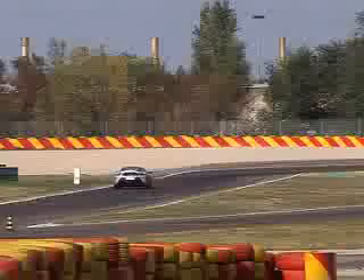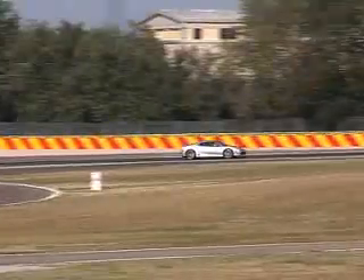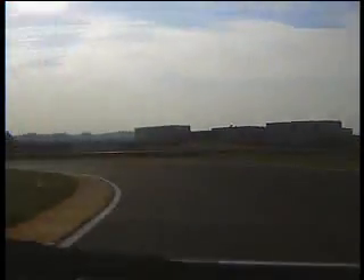The Scuderia will always get compared with the Lamborghini Superleggera and the Porsche 911 GT3 RS — and that's high praise. But the Scuderia combines the best of both worlds. It's as leery as the Lamborghini and almost as usable as the Porsche.